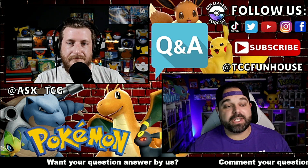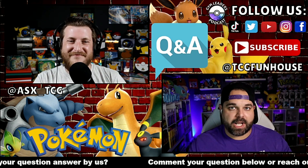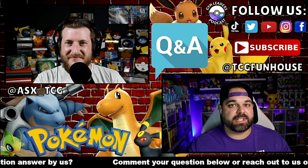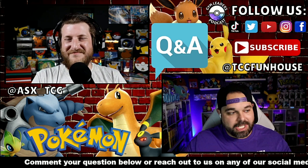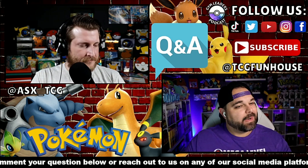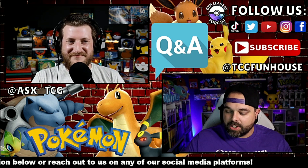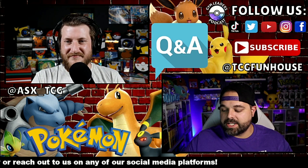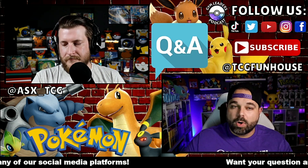Next question comes from Mimikyu Ray — big shout out, official member of the Funhouse crew, who hangs and bangs every single Friday night on the live streams. He wants to know: are error cards — miscuts and crimped cards — worth collecting?